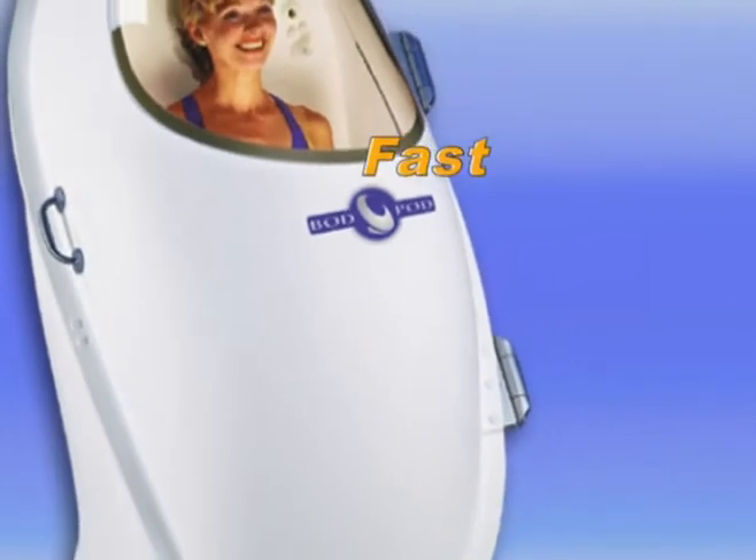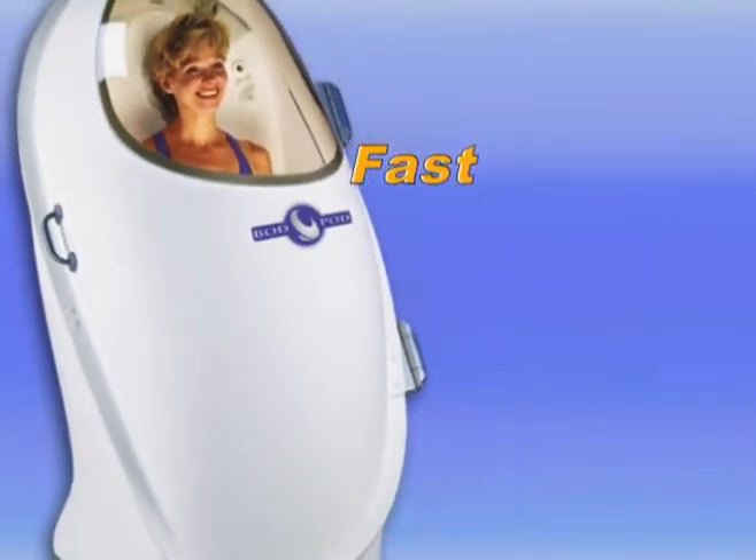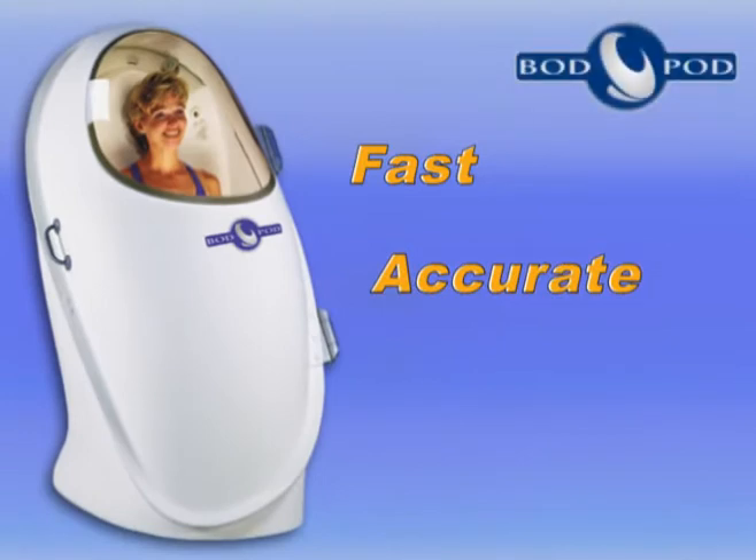This is because it offers the simplicity of a field technique while providing the accuracy and reliability of a laboratory method — without pinching, water submersion, or radiation exposure.